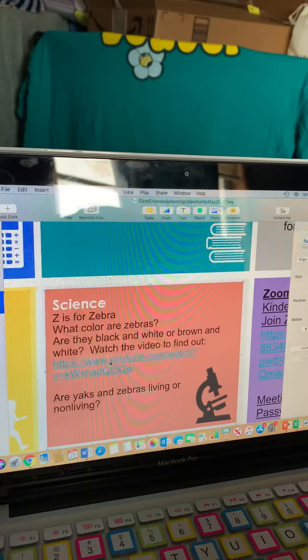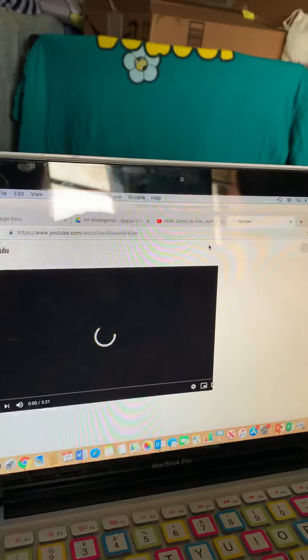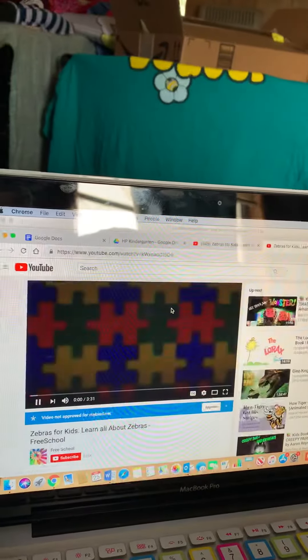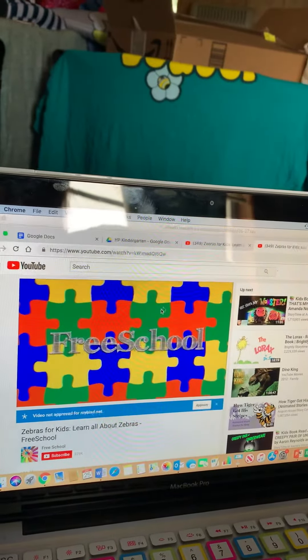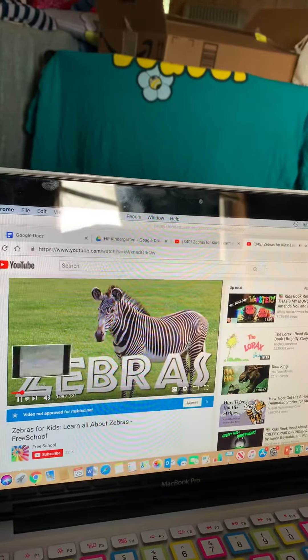So I'm going to click on this and I'll open the link and it will take me right to the video. Let's learn about zebras.